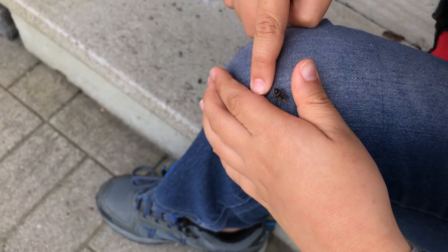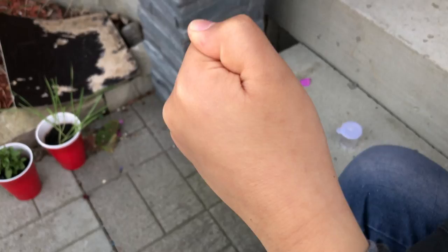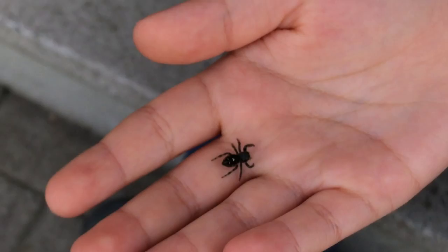Yes, hold him onto your hand. Oh, he's on your leg. Okay, just hold him. Can you keep him still so I can get a clear shot of him? Okay, so Fluffy - get it closer to the camera, please. I can't see it. Oh, it's over there. Okay, so this is Fluffy, the jumping spider.